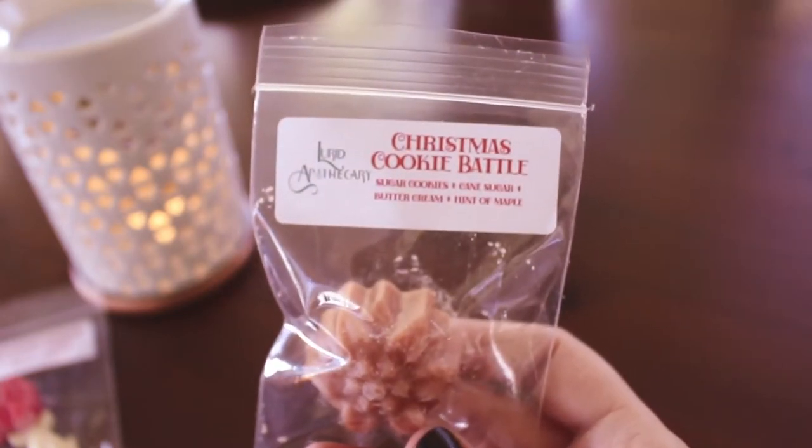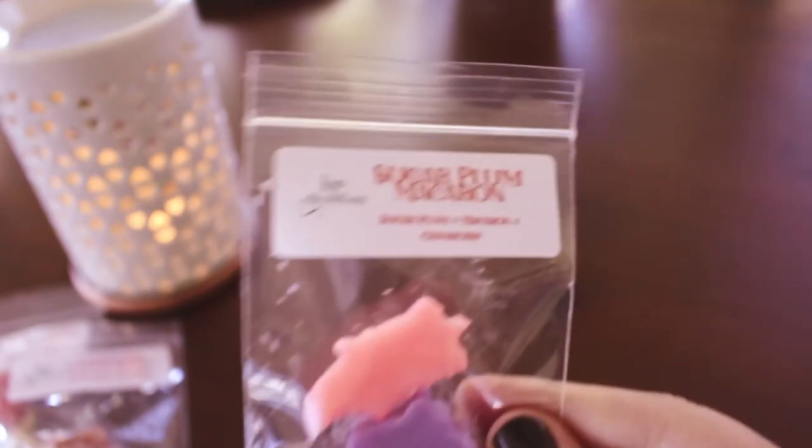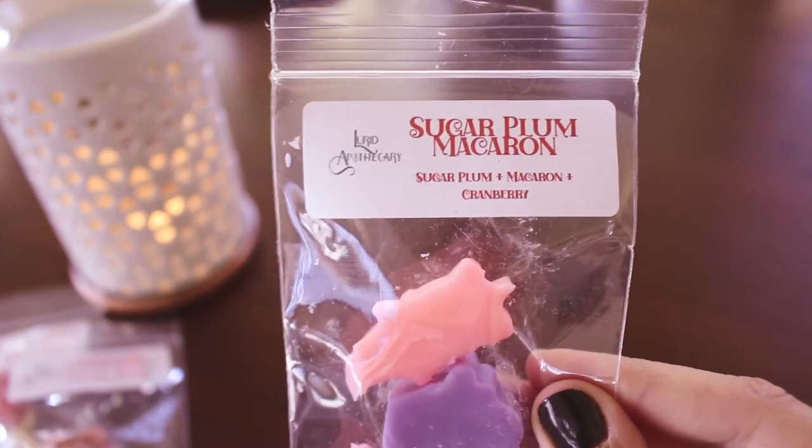Okay, this next one — I'm pretty sure I got this one in a snappy bar. This is Christmas Cookie Battle — it's sugar cookies, cane sugar buttercream, and a hint of maple. I'll smell that when we get to the snappy bar. And then I don't think I picked up this last one — this is Sugar Plum Macaron, it's sugar plum, macaron, and cranberry. That sounds nice. Oh yeah — it was a narwhal, I think, on the other one; the little horn broke off because there's one in here too.